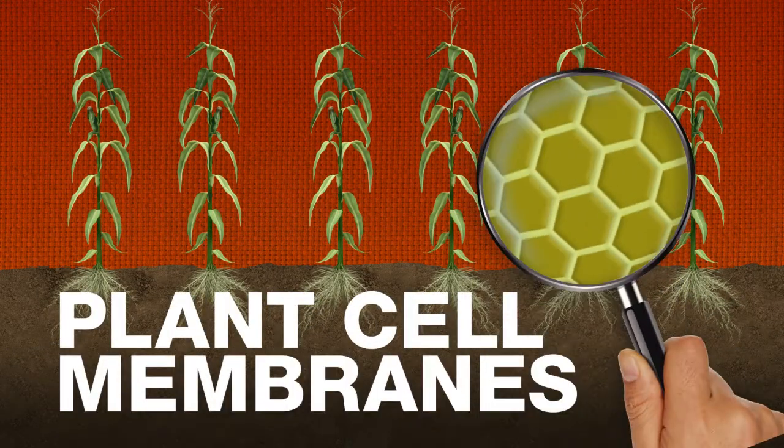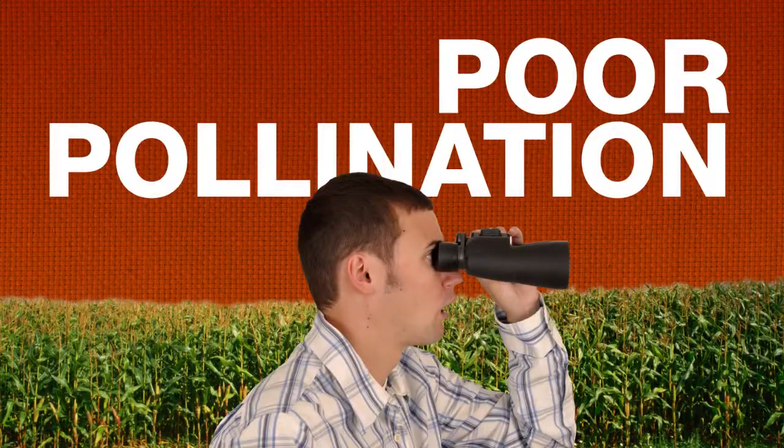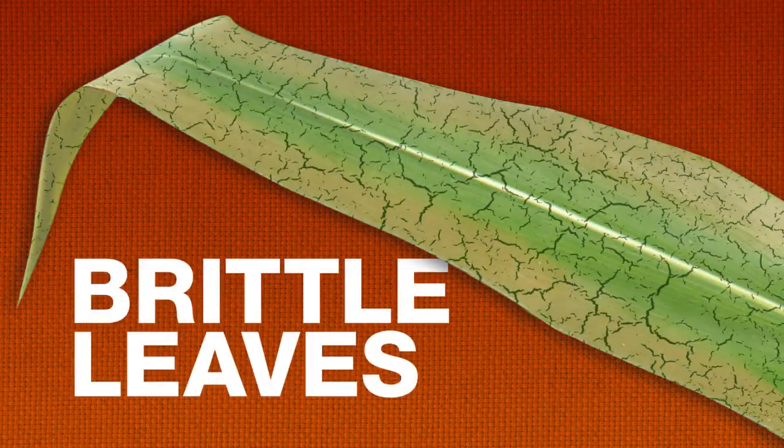Boron supports the structural integrity and functionality of plant cell membranes, which is a fancy way of saying that without enough boron, you may be looking at poor pollination, smaller ears, and brittle discolored leaves.